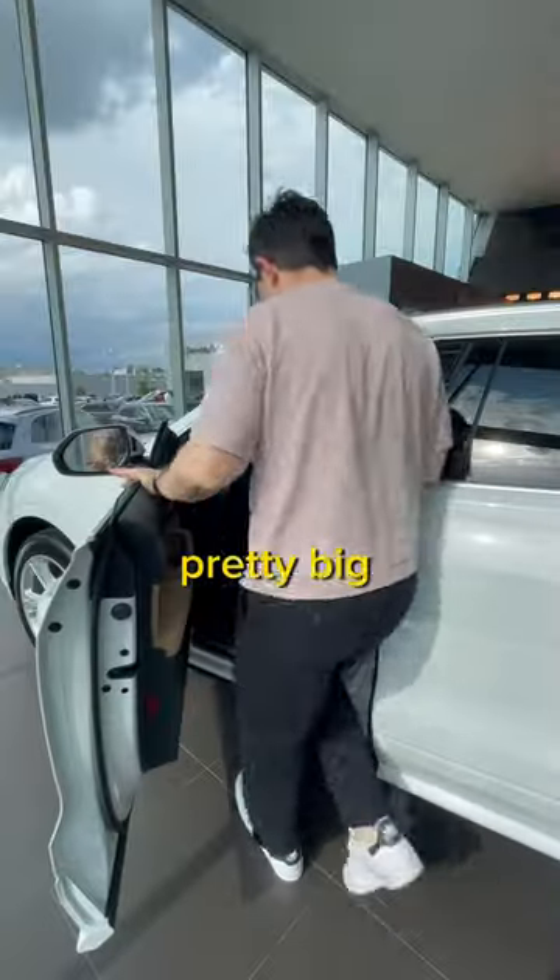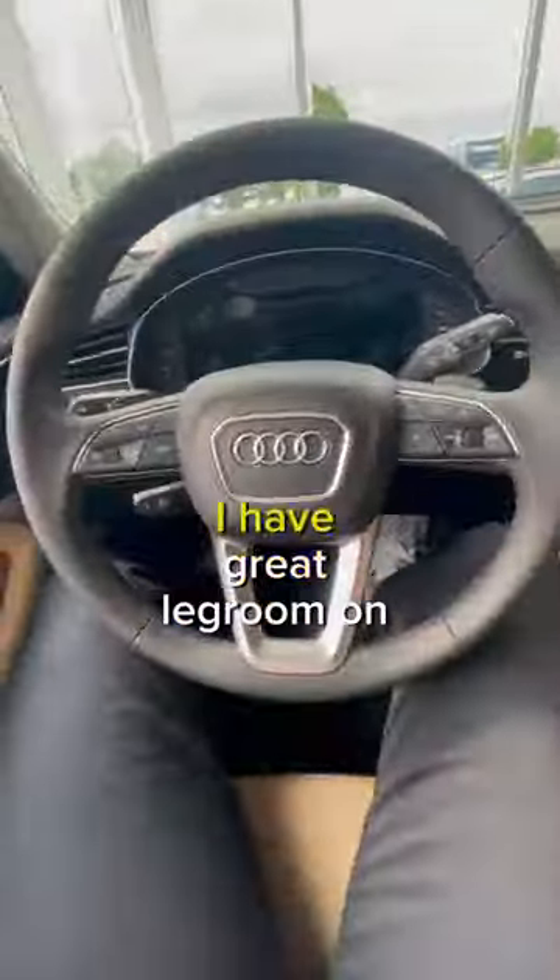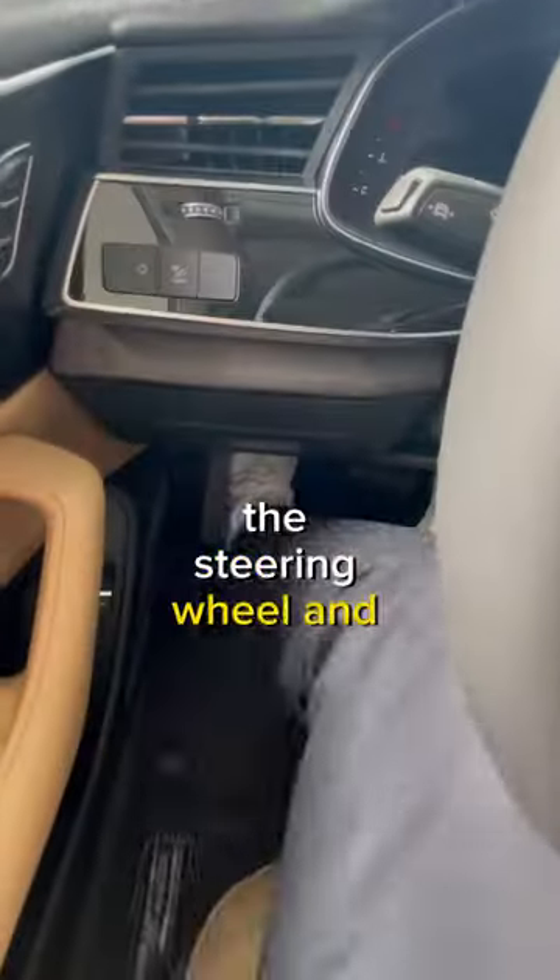First, the driver door opening is pretty big, so it's nice and easy to get in. And now that I'm actually in the car, I have a good two fingers of headroom in this seat. And thanks to good steering wheel adjustability, I have great legroom on both sides of the steering wheel and underneath.